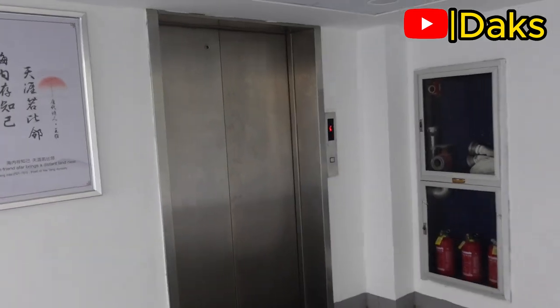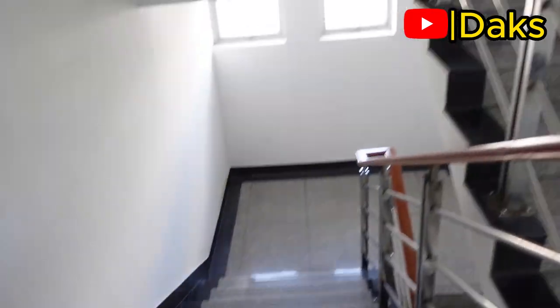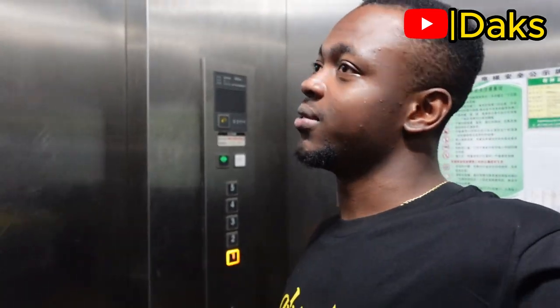We have elevators and we have stairs. I am not going to use the stairs — I mostly use the elevators. It's fast, easy, and very convenient. I'm very lazy, I can't be taking the stairs. We have five floors and I stay on the third floor.